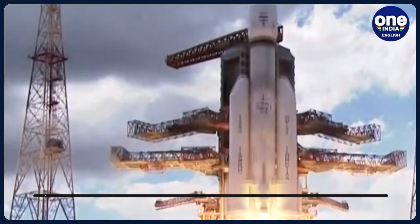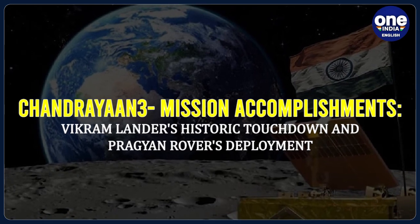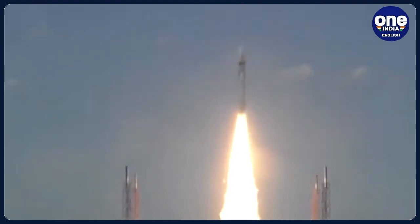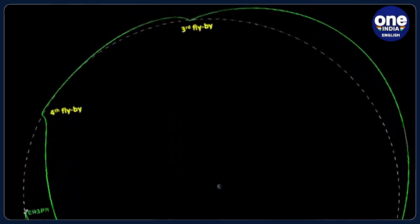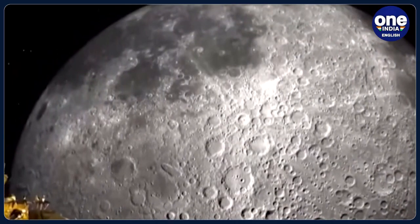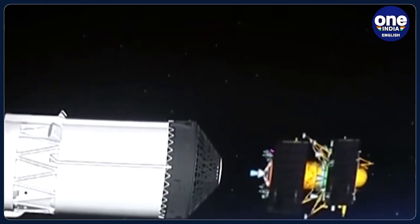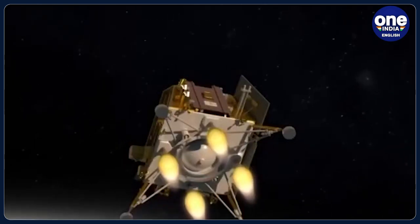ISRO is terming this operation as a remarkable achievement. The Chandrayaan-3 mission, launched on July 14, witnessed the historic touchdown of the Vikram lander on August 23 and subsequent deployment of the Pragyaan rover. According to ISRO, the mission's primary objectives, including the successful operation of scientific instruments on the lander and rover, have been fully achieved.